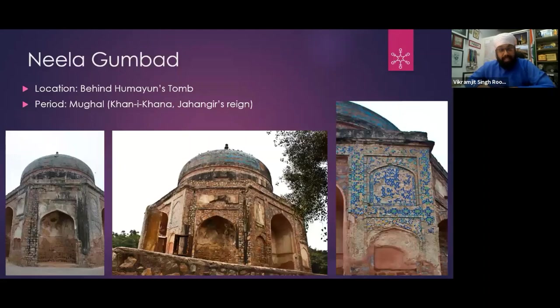So this is Neela Gumbad — it's also been restored. If you want to visit this place, go to Humayun's Tomb. Inside Humayun's Tomb, they opened a gate to go to Neela Gumbad. It is also very beautiful.